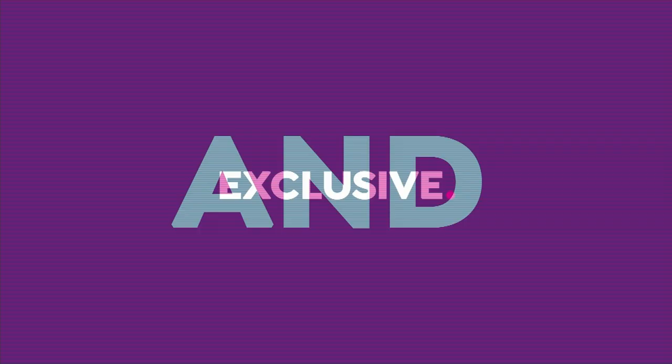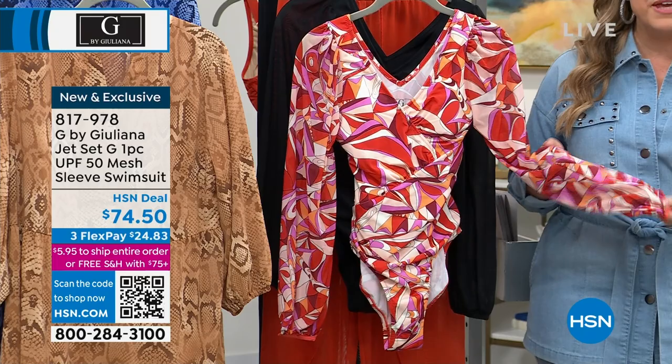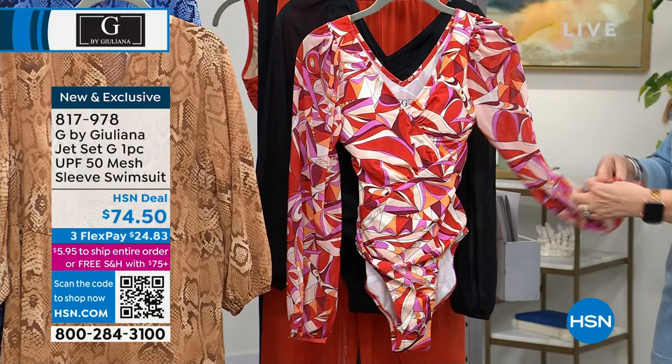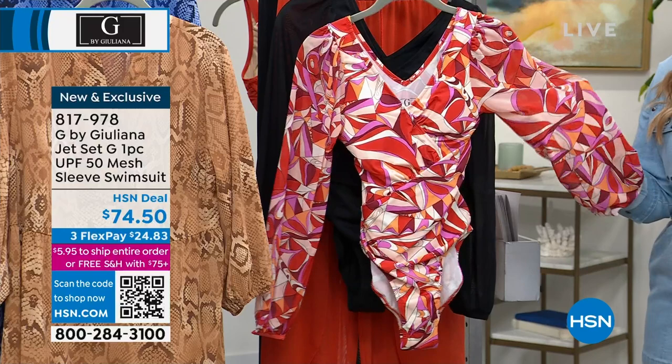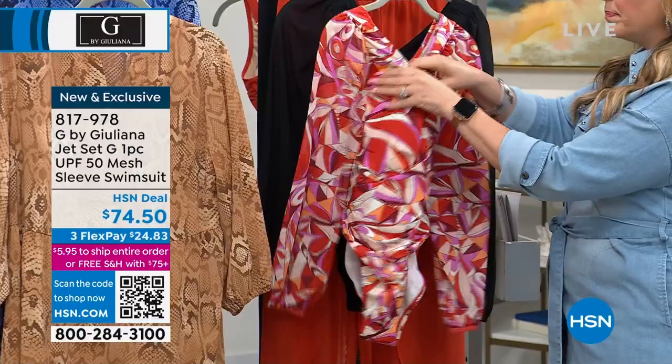Swimsuits! I remember thinking, I wish we carried swimsuits. So this is so exciting that we are doing the Jet Set G one-piece, UPF 50. This sleeve has a nice stretch and it's kind of sheer, but it has that UV protection — it's like wearing an SPF of 50. You go in the water and it washes off, of course. Look at this style — it gives you that waist.